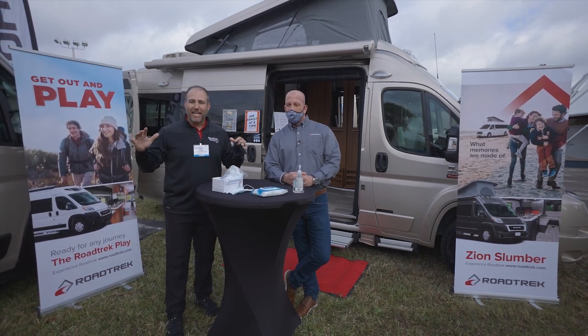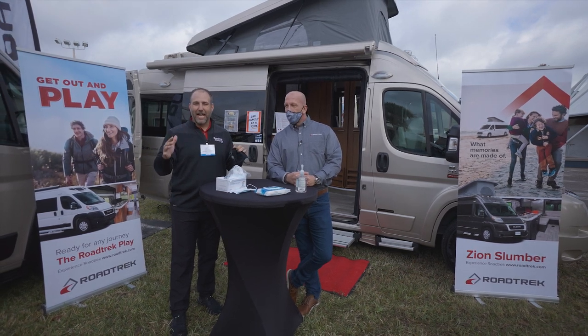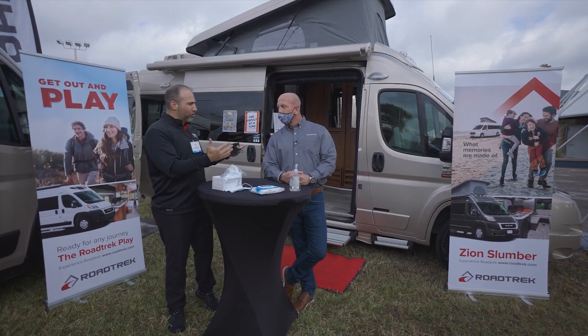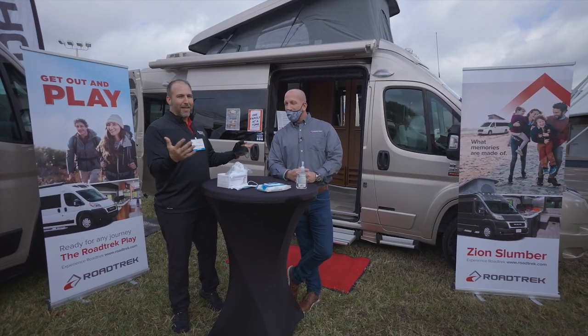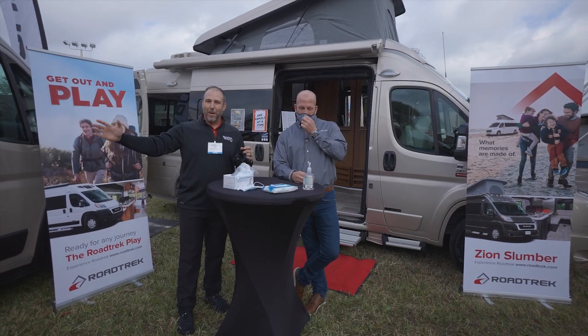Roadtrek has been making Class B RVs since the 70s. They have been one of the leaders in Class B RVs ever since Class B RVs came out. I think they even created the Class B RV — they started in 1974. The first Class B RV was made by Roadtrek.